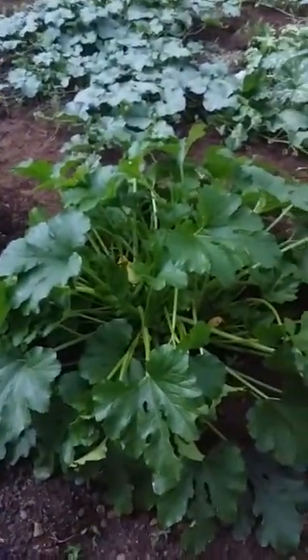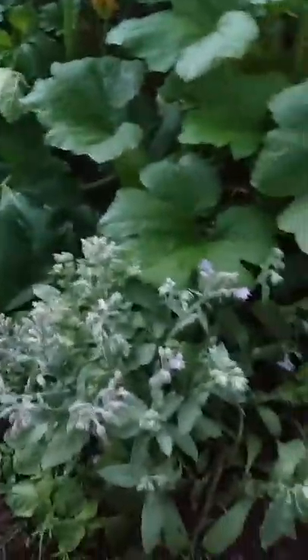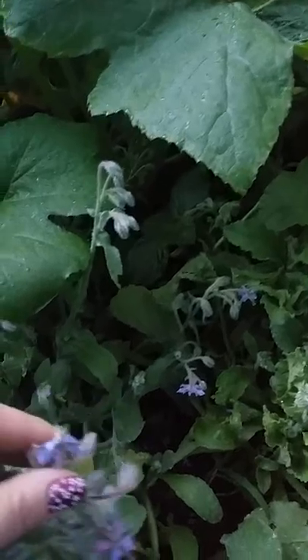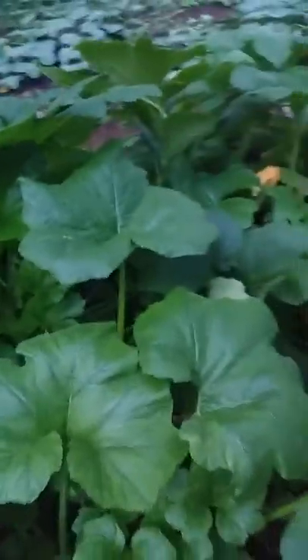We planted a couple of cue ball squash but only one came up, but it's pretty prolific so I think next year we probably only need one. That's some borage here that's flowering — the bees love that. My mother-in-law introduced me to these flowers; I'd never heard of it before her. These flowers are edible, they taste like cucumbers — she puts them in salads, they're really nice.